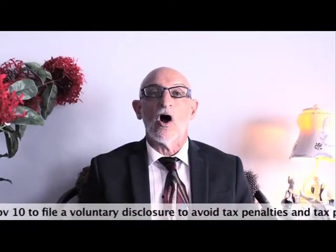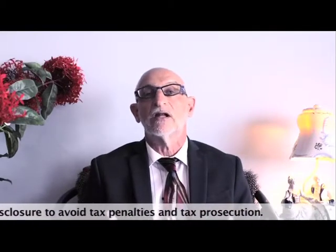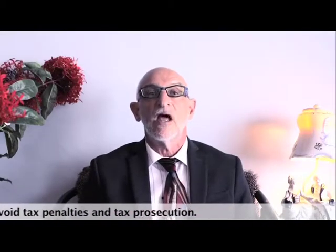However, if you are in fact offside because you haven't declared your income or you have not collected and remitted GST, HST, then you have a potential problem. Not only do you face tax penalties, but you also face tax prosecution or tax evasion.